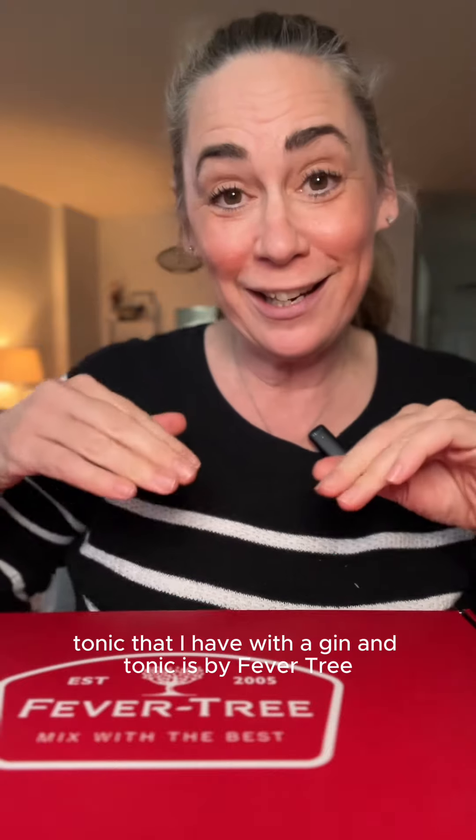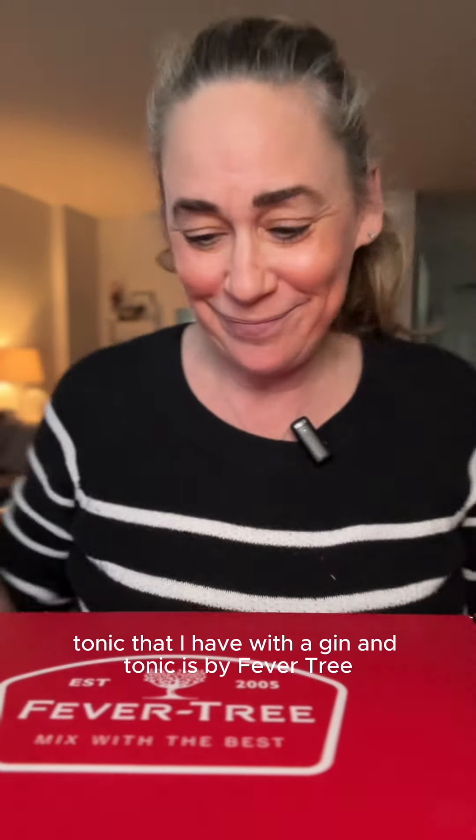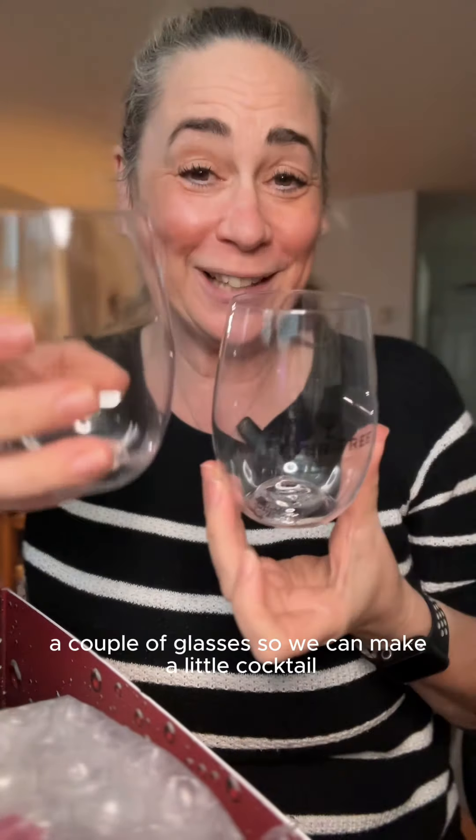Okay, so this is from Fevertree. If you're not familiar with who they are, they make drinks. My favorite tonic that I have with a gin and tonic is by Fevertree.